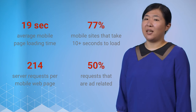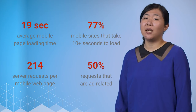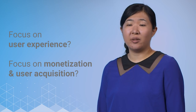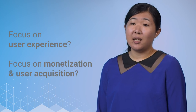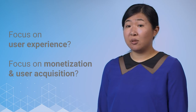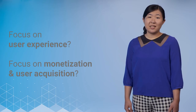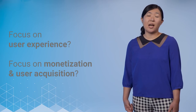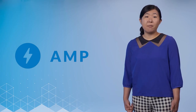The current situation isn't great. Today, the average mobile site takes more than 19 seconds to load after making more than 200 requests. Often, these extras are added to try to increase the monetization or conversion on our sites — to attract more users and help keep us in business. This leads to a difficult balance between improving the user experience and focusing on monetization and user acquisition. Fortunately, there is a solution. We call it Accelerated Mobile Pages, or AMP for short.